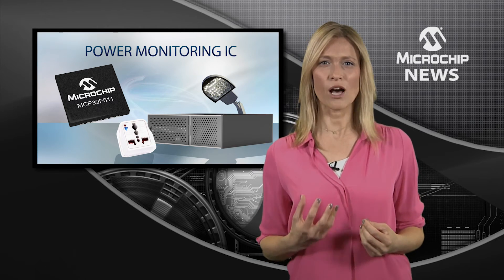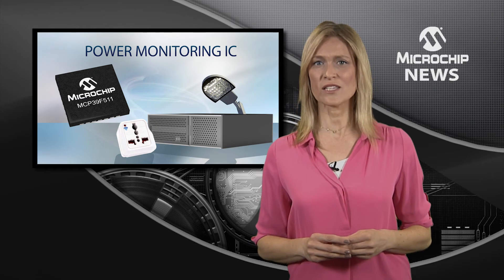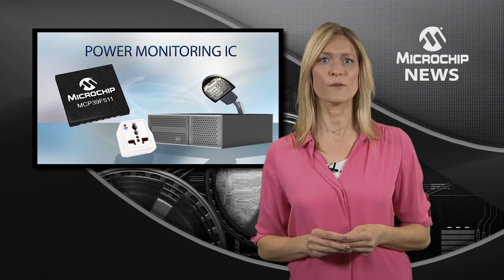Applications such as power-hungry data centres, as well as growing applications in smart energy and the Internet of Things, can all benefit from accurate power monitoring.